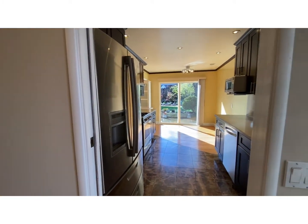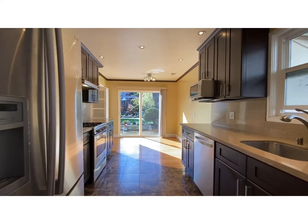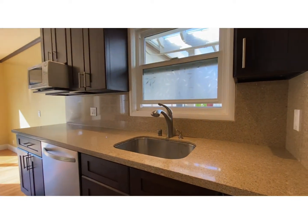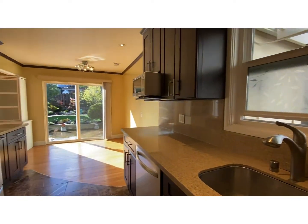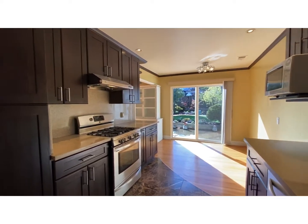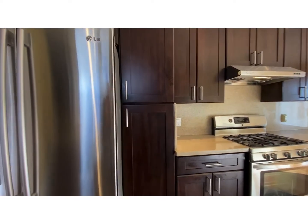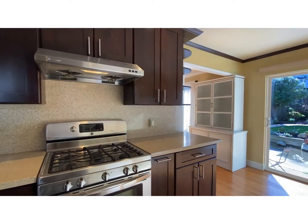Coming to the kitchen area — we have stainless steel appliances on the countertop. Nearly painted interior and exterior. Gas stove top.